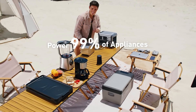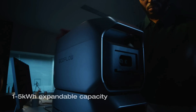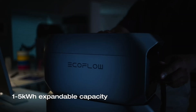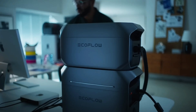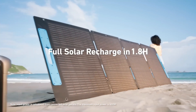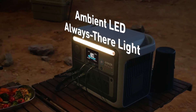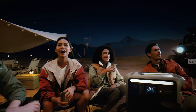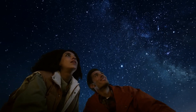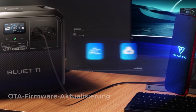Hey everyone, ever find yourself needing power during a blackout or out in the middle of nowhere? Today we're diving into the best solar generators out there to save the day in those exact moments. These eco-friendly, portable, and budget-friendly generators have a ton to offer. From the toughest models to the fastest charging ones, we're breaking down all the pros and cons. Stick around to find the one that fits you best. Let's get started.